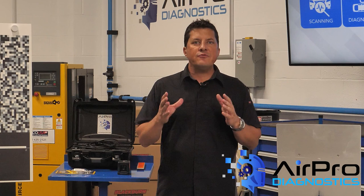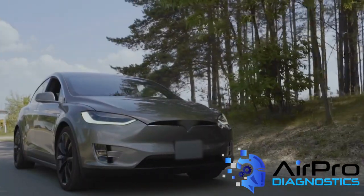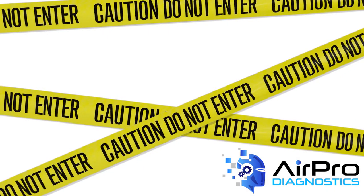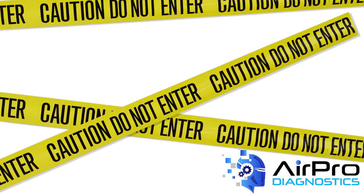If you give electricity the opportunity to flow through your body, it will. There is absolutely zero room for error. Things to keep in mind before an EV is authorized for repair at your shop include designated room for repair. EV safety precautions are not solely limited to a shop's interior — they must extend to your shop's parking lot, with a special section allocated for BEV and HEV vehicles.